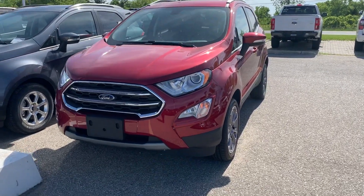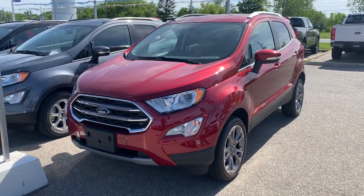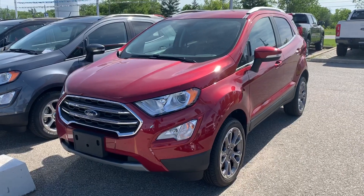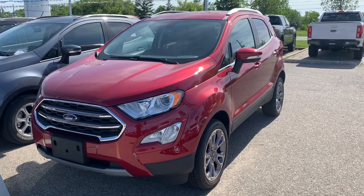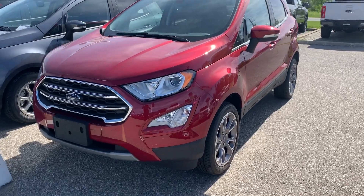Hey everyone, Chris here from Northway Ford Lincoln. Today I'm just going to be doing a video showing you the exterior of the 2019 Ford EcoSport Titanium model. This is fully loaded — all the bells and whistles.